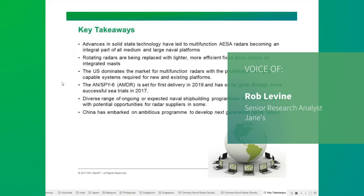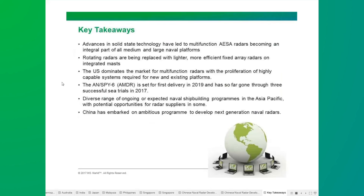Just to briefly take you through the key takeaways: current advances in solid-state technology have led to multifunction AESA radars becoming an integral part of all medium and large naval platforms, and we see that continuing over the near to long term. Rotating radars are being replaced with lighter, more efficient fixed-array radars on integrated masts, allowing for fewer maintenance issues. The US dominates the market with the proliferation of highly capable systems such as the AMDR and the EASR. The AMDR is set for first delivery in 2019 and has so far gone through three successful sea trials in 2017. There are a diverse range of ongoing or expected naval shipbuilding programs in the Asia-Pacific, presenting potential opportunities for radar suppliers from western countries. China has embarked on an ambitious program to develop its next generation of naval radars, which could easily end up competing against western and US radars in the future.